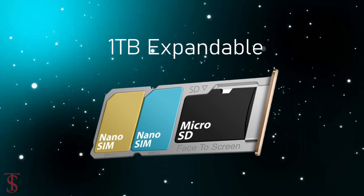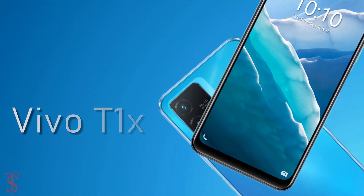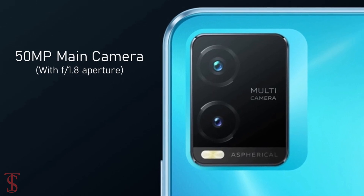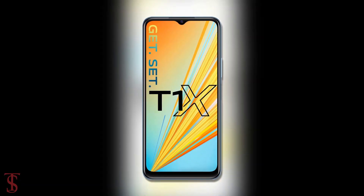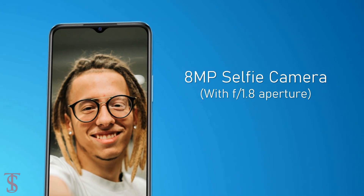The storage is further expandable up to 1TB via a dedicated microSD card slot. As for the camera, the Vivo T1X supports a dual camera setup in the rectangular module at the top left corner, including a 50-megapixel main camera with an f/1.8 aperture and a 2-megapixel macro lens with f/2.4 aperture. At the front, it has an 8-megapixel selfie camera under the waterdrop notch with an f/1.8 aperture.